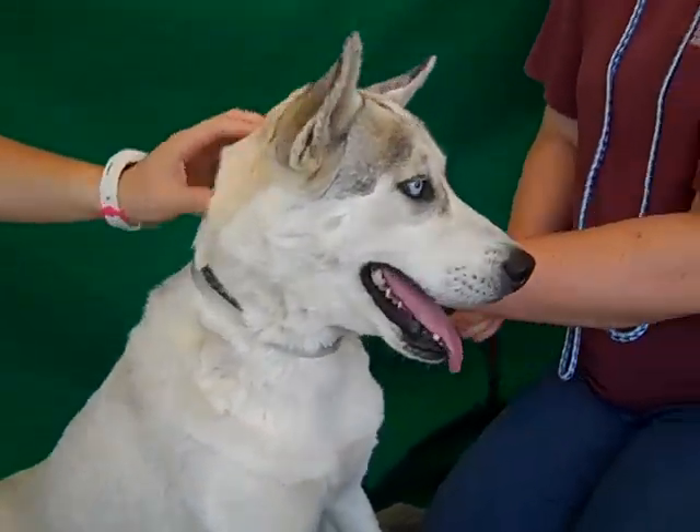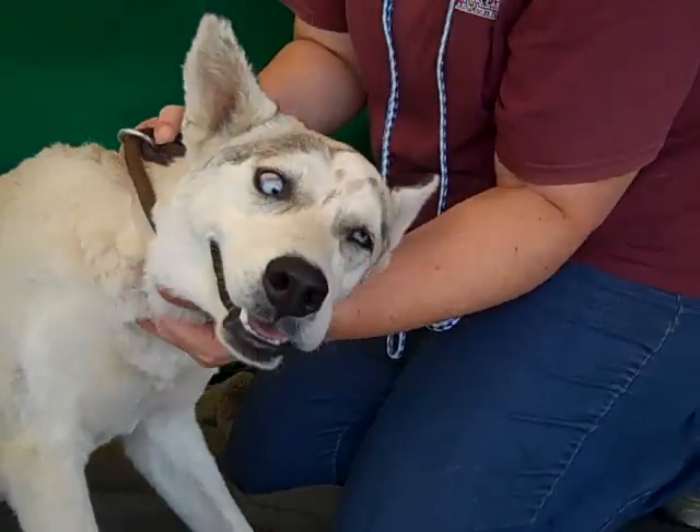Come on down to the Baldwin Park shelter and say hi to this gorgeous, gorgeous Sia. See you later, sweetie.